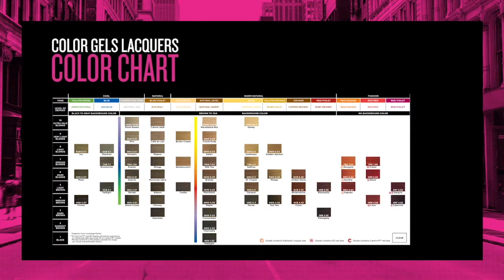Knowing how to read the label on each ColorGels lacquer bottle will help you successfully identify and select the appropriate shade to suit your client's needs. ColorGels lacquers is formulated with the traditional 10 level system. Each shade is identified by a number, which indicates the level, and one or two letters, which identify the tone or tones.